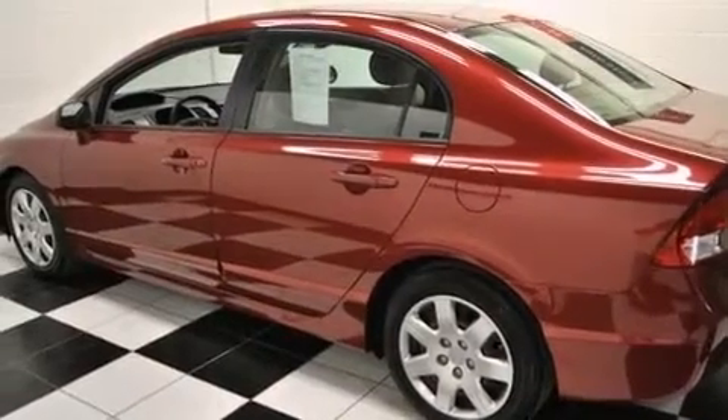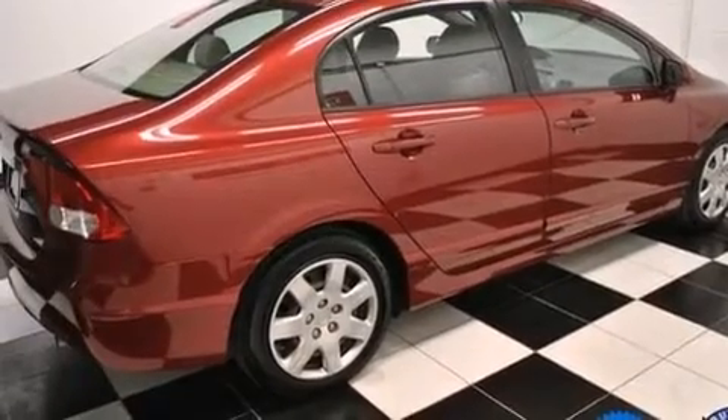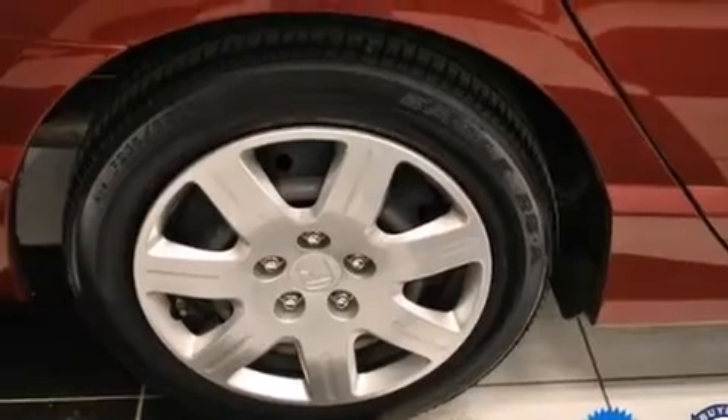Features include a low tire pressure indicator, a multi-link rear suspension, cruise control, a CD player, a passenger side vanity mirror, and front and rear floor mats.